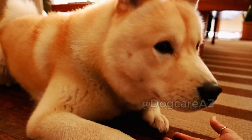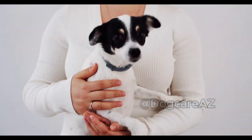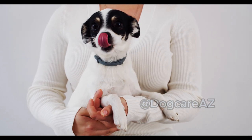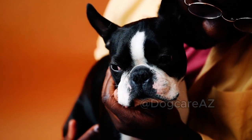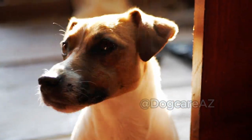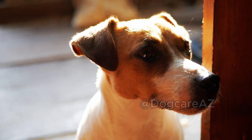Step 7: Prevent future stings. While we can't guarantee your dog will never encounter a bee again, there are some precautions you can take. Keep your dog away from areas with high bee activity, such as flowering plants. Also, consider talking to your vet about using insect repellents especially formulated for pets.